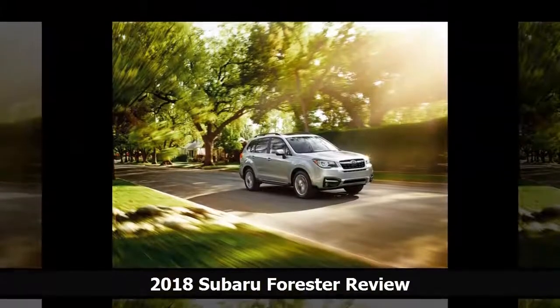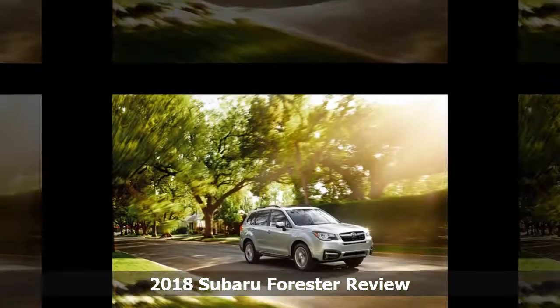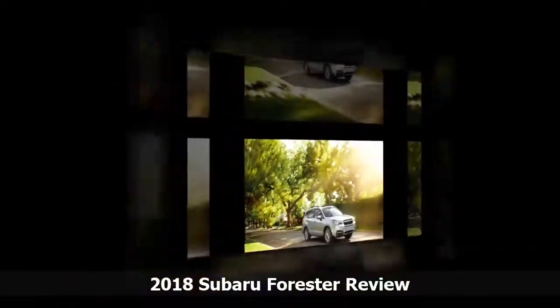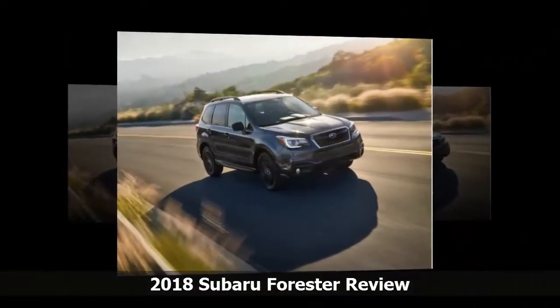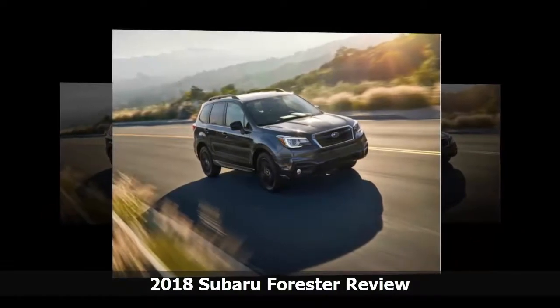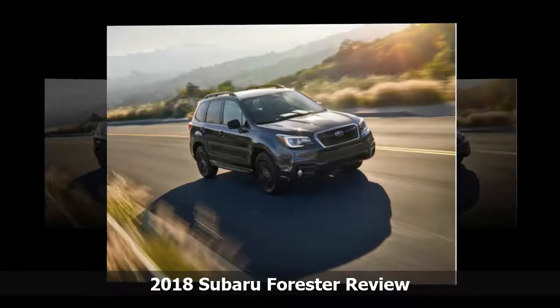It lets Subaru's utility wagon cope with hills normally limited to competitors from Jeep and Land Rover. The Forester can tow up to 1,500 pounds with either engine, though you're more likely to see it with one of many specialized carriers for boats, skis, or sports gear on the roof.